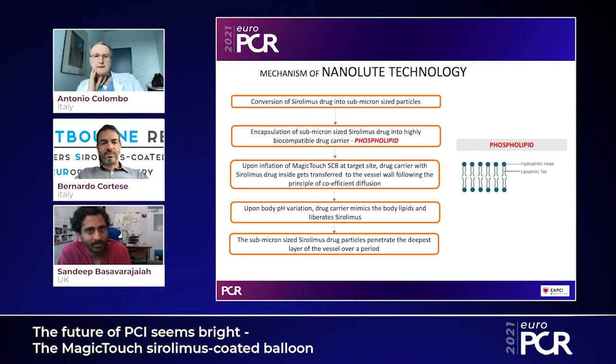Dr. Sandeep, you are an expert not only in the usage but also in how the NanoLute technology — which is the Magic Touch technology — works. Can you explain in detail what is the key feature of this drug-coated balloon? Thank you Dr. Colombo. In regards to Magic Touch, the technology received its CE mark in 2016.